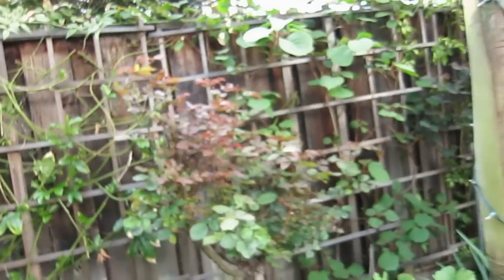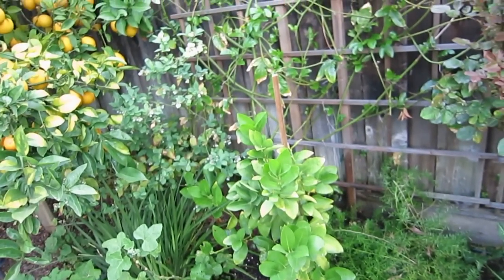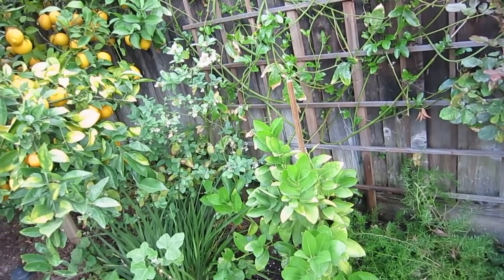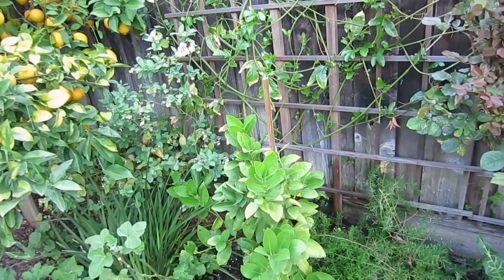Lemon, lemon — this one I forgot, it's a lime tree. Must be a lime. I think it's a lime.